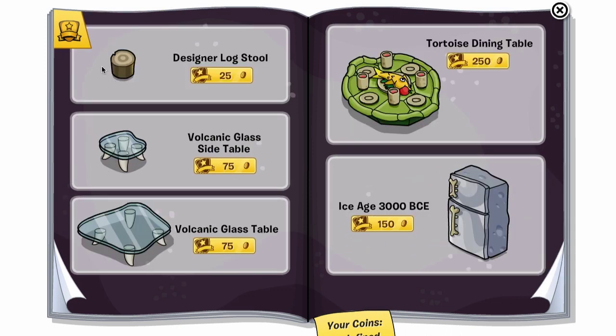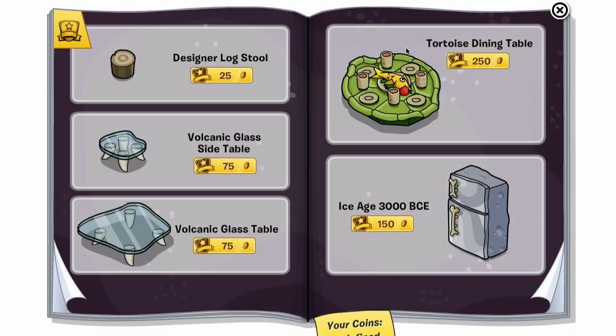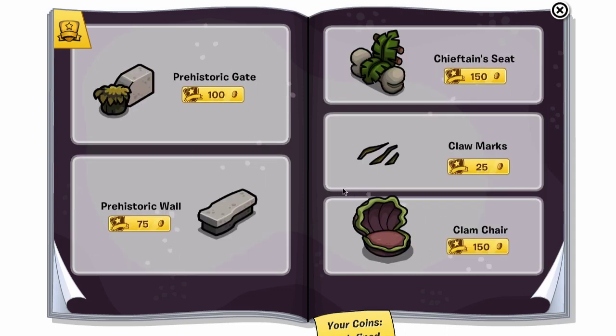There's a cheat here as well: if you click the designer log stool, you get the acacia tree — I learned that name from Minecraft; I used to say 'asacia.' And this tortoise dining table is very popular so far. I love the names on this furniture, and there's a lot of new stuff we've not seen before. I like the claw marks — they look really cool on the ground.